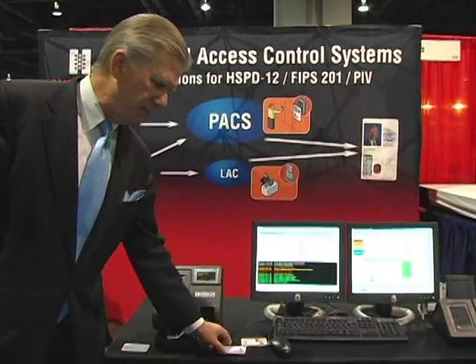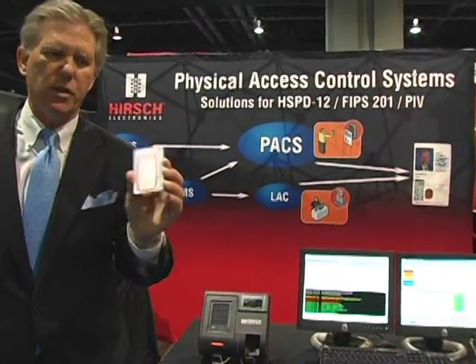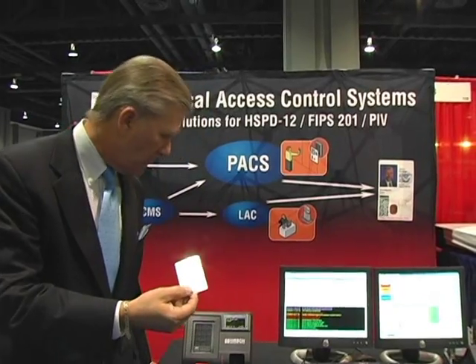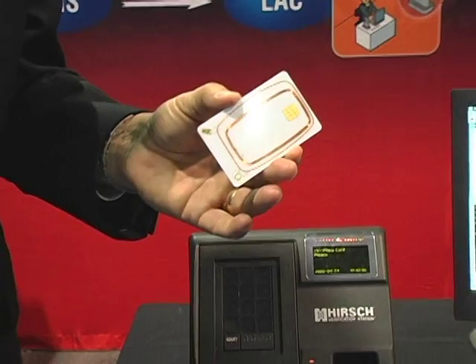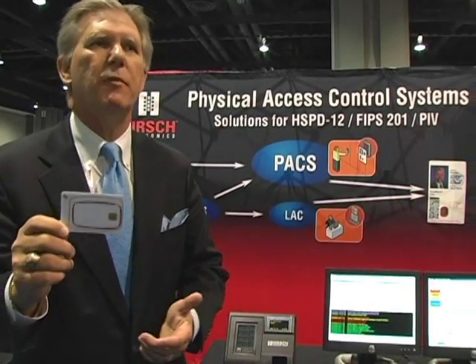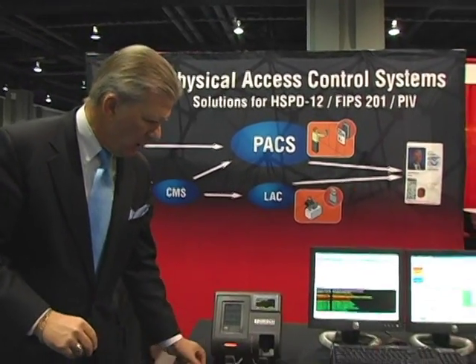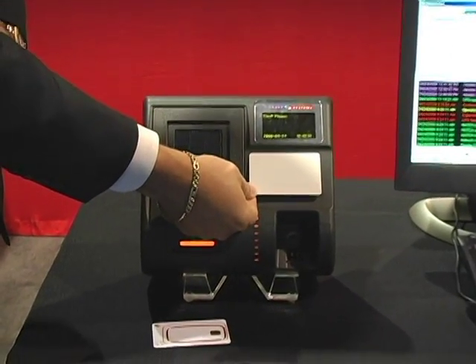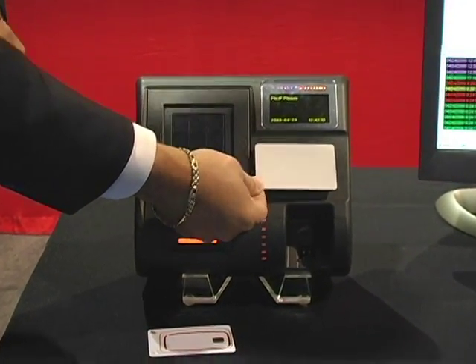We've got several flavors. One of the new changes is we've taken the old proximity antenna for the traditional PROX card like you might have seen in an older reader. We've added to it a new antenna to handle the higher-frequency FIPS 201 type PIV — Personal Identity Verification — cards. I'm going to use this in the contactless mode first. There's an antenna here and it's just read my smart card.